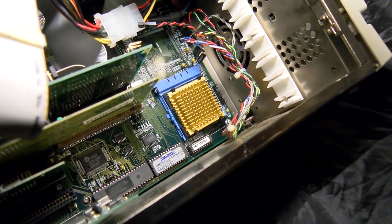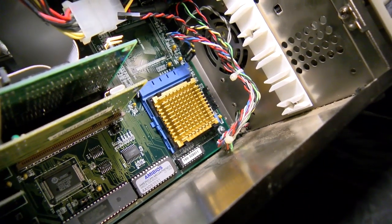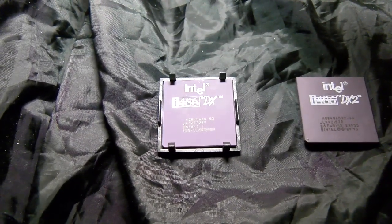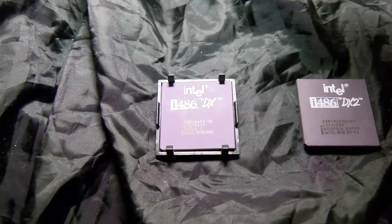Over the years Intel have swept a few things under the carpet, and among those things was the 486DX50. For a brief time, this was the fastest x86 processor on the planet, but just how fast was it, and was it worth owning?